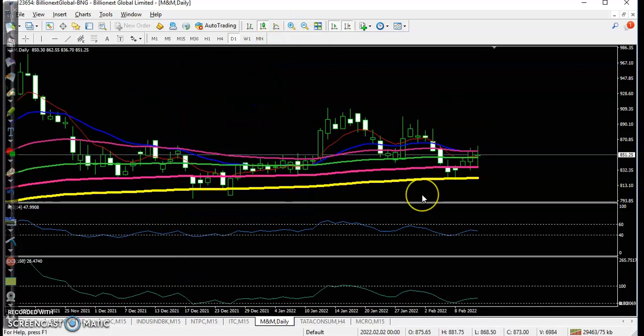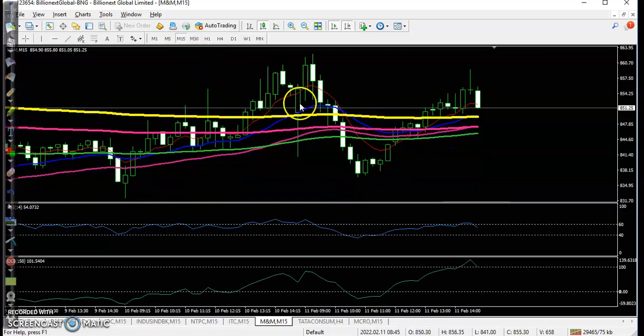On Mahindra and Mahindra, there is a pin bar forming above this level. As a long-term trader, we are expecting the price will create a new high very soon, so we will hold our position. As an intraday trader, I am not interested in taking any position here as there is no clear trade opportunity and some confirmations are forming but it's close to market close.